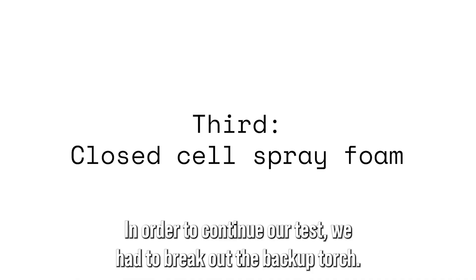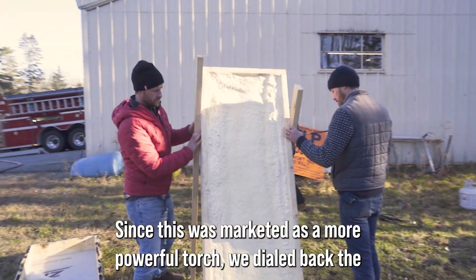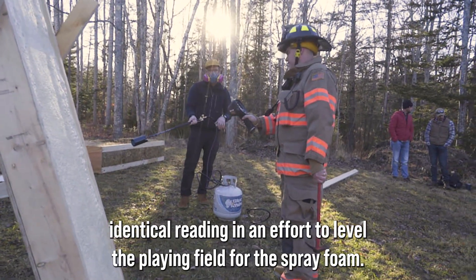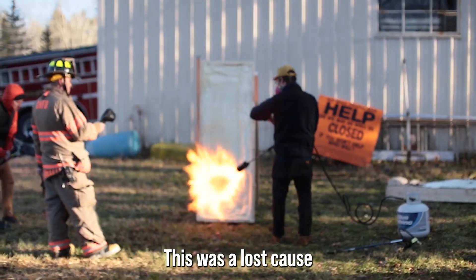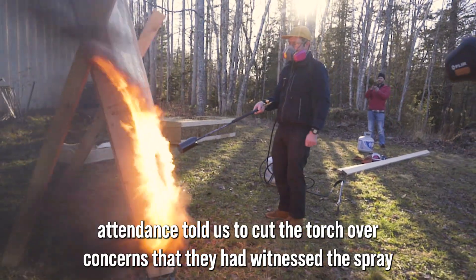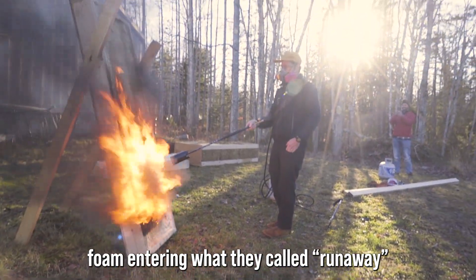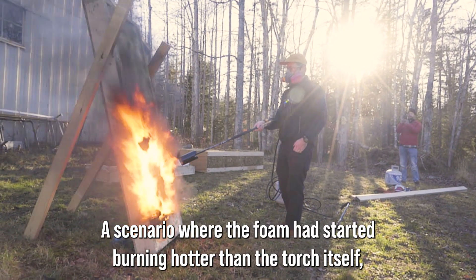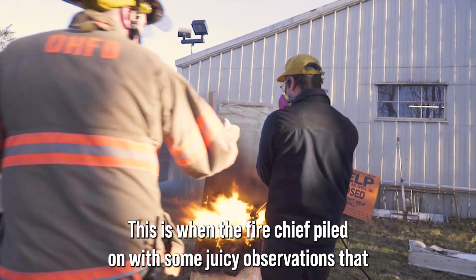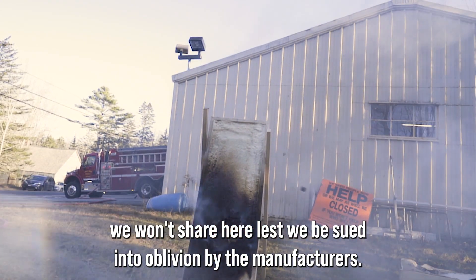In order to continue our test, we had to break out the backup torch. Since this was marketed as a more powerful torch, we dialed back the flame using the firefighter's infrared camera until we got an identical reading, in an effort to level the playing field for the spray foam. This, it turns out, was a lost cause. After only 45 seconds, the firefighters told us to cut the torch over concerns that the spray foam had entered what they called 'runaway' — a scenario where the foam had started burning hotter than the torch itself, which turns out to be an all-too-common occurrence with modern construction. This is when the fire chief piled on with some juicy observations that we won't share here, lest we be sued into oblivion by the manufacturers.